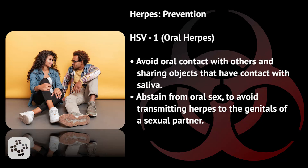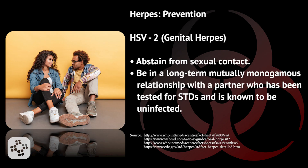It is important to talk about prevention. Avoid oral contact with others and sharing objects that have contact with saliva. Abstain from oral sex to avoid transmitting herpes to the genitals of a sexual partner. When talking about HSV-2 or genital herpes, it's important to abstain from sexual contact and to be in a long-term, mutually monogamous relationship with a partner who has been tested for STDs and is known to be uninfected.